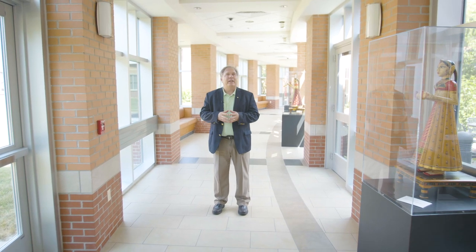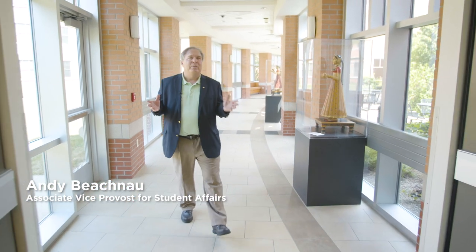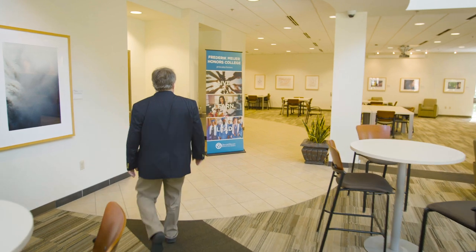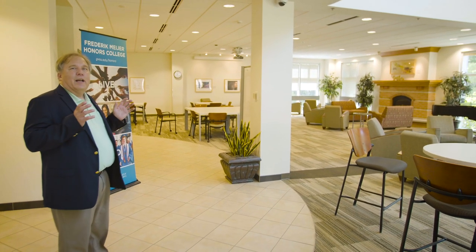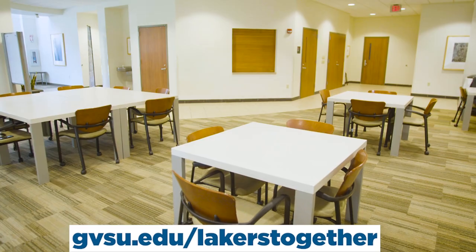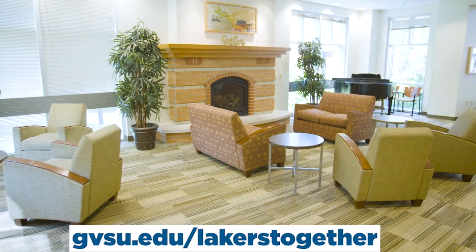Thank you, President Mattel. I'd like to show you what we're planning for this coming fall. Right now I'm in the middle of the Glenn Niemeyer Learning and Living Center, home to the Frederick Meyer Honors College, where we promote Live, Learn, Lead as part of our program. Right now we're in the Dr. J. Chamberlain multi-purpose room. As you can see it's a little spread out — that's very intentional because we're trying to create social distancing in public areas. That's one of our goals for the fall.